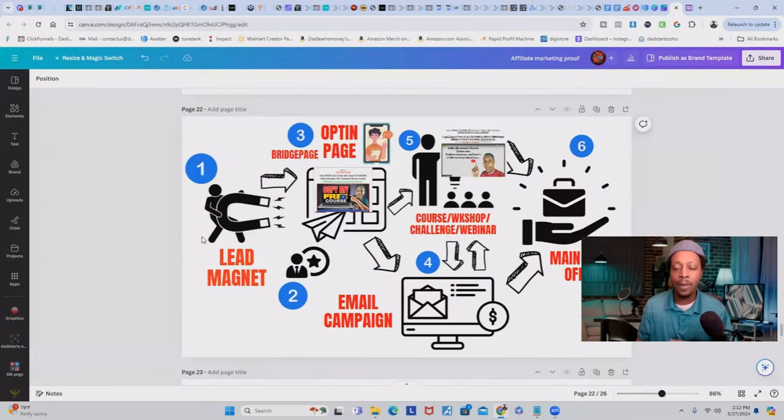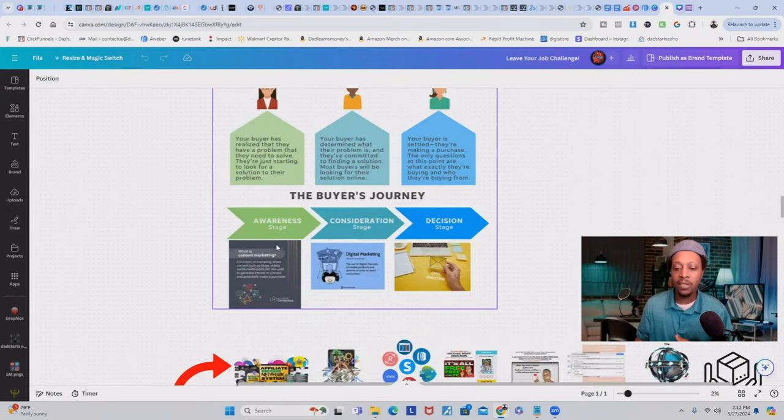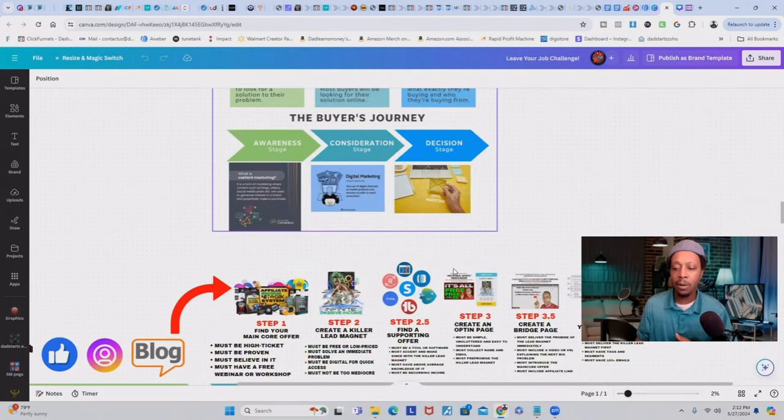This all goes back to what we've been discussing throughout this series. You'll collect emails through your lead magnet, which qualifies those people for your main core offer. Once you collect their email, introduce them to a course, workshop, challenge, or webinar that builds anticipation so they see the value in the main core offer. Your email campaign will nurture those people, and if they didn't take action, it nudges them toward your main core offer.